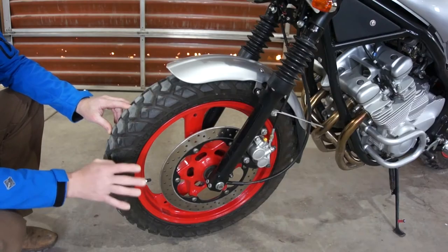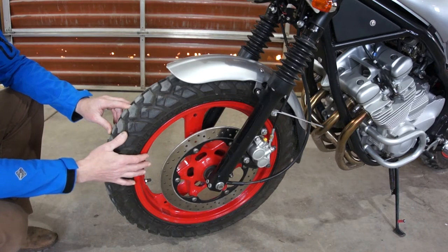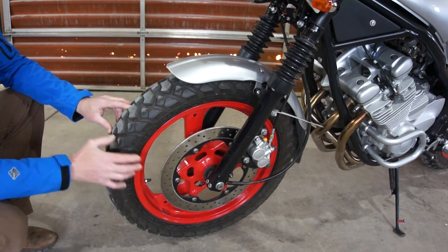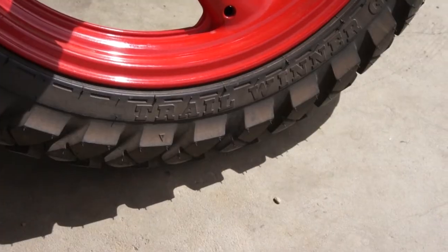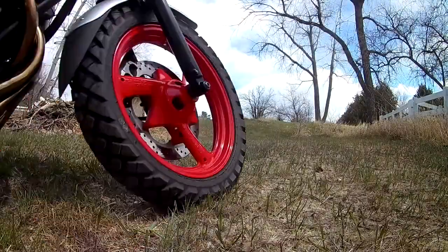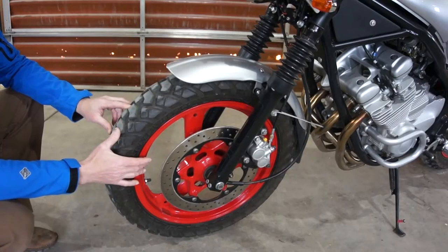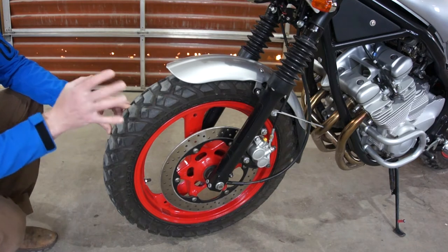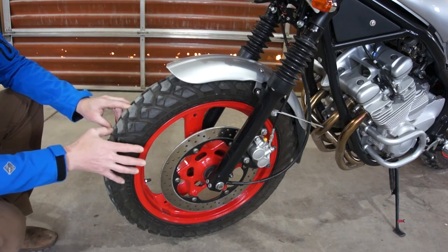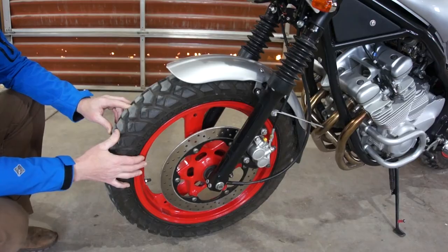The wheels I'm using are the stock XJ600 wheels, powder coated red - I think they give it a really nice appearance. The tires are IRC Trail Winner dual sport tires. This is actually a rear tire mounted backwards on the front to fit the 17-inch wheel. Both tires on this bike are tubed tires - they use an inner tube, even though they have cast aluminum wheels.